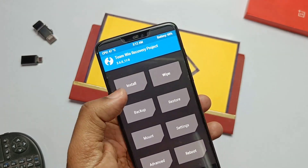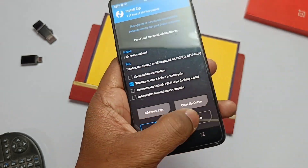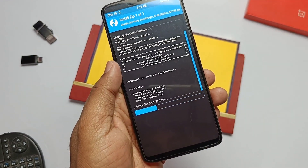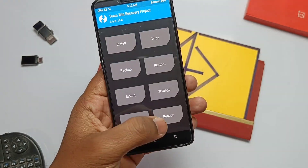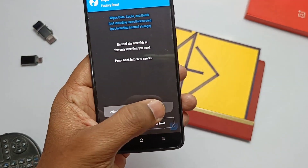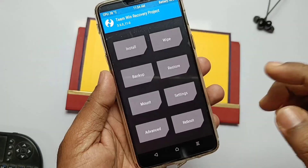If you are flashing Pixel Experience for the first time, you need to flash the firmware zip, but we've already done this so I am skipping this step. Now reboot back to TWRP, flash the dm variety zip, then go to Format Data, type 'yes', and it's done.